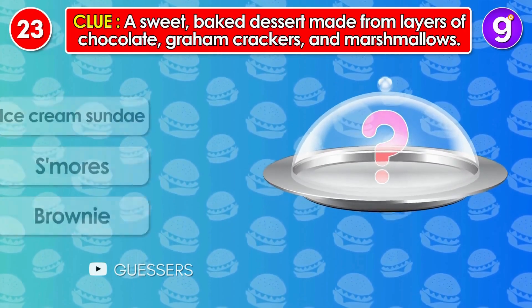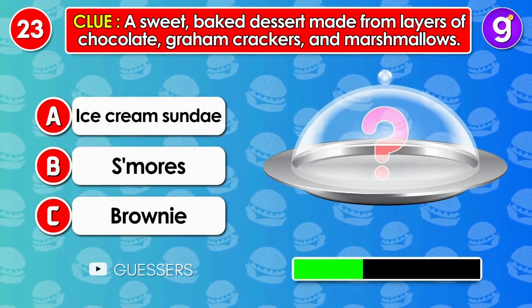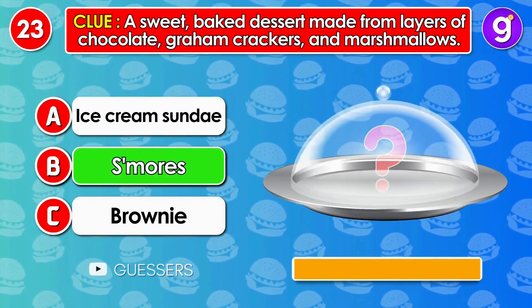Number 23. A sweet, baked dessert made from layers of chocolate, graham crackers and marshmallows. It's s'mores.